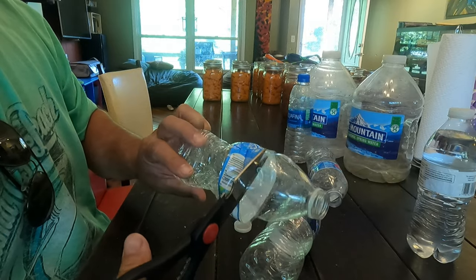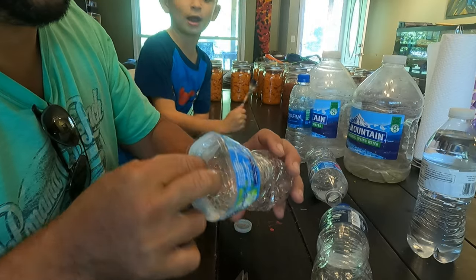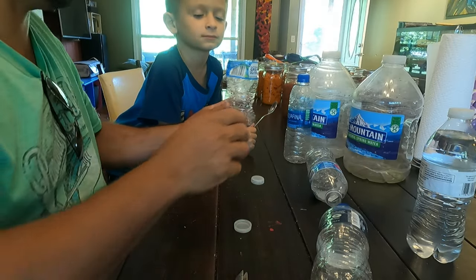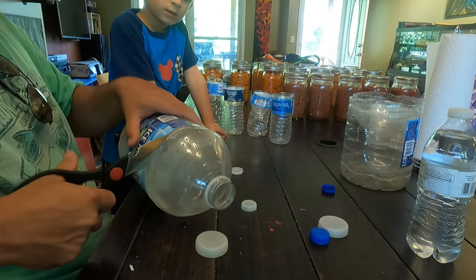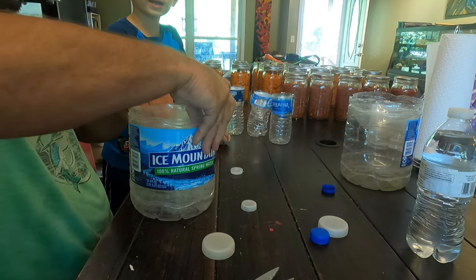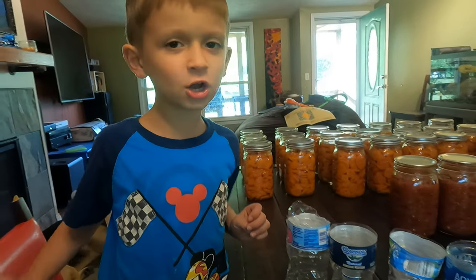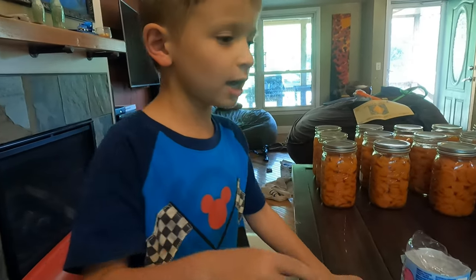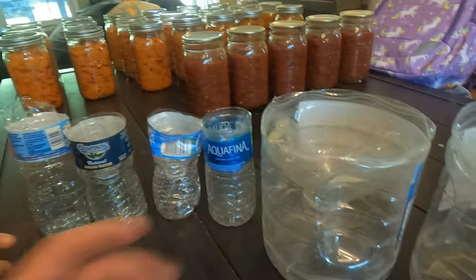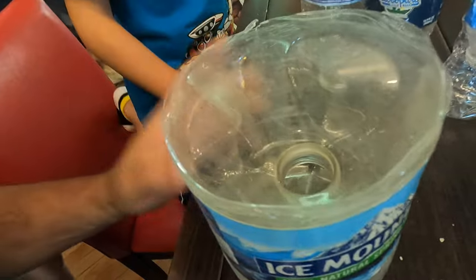I'm gonna make a cricket trap. Is this a cricket trap? Yep. This is a cricket trap, if all goes well. What do you think — is this gonna work? I think so, but it isn't. You think it's not gonna work? I think a cricket would just go in and then out. Well, the idea is the cricket gets into this little funnel and then falls through the hole. But when he jumps, it's really hard to jump back through that hole.